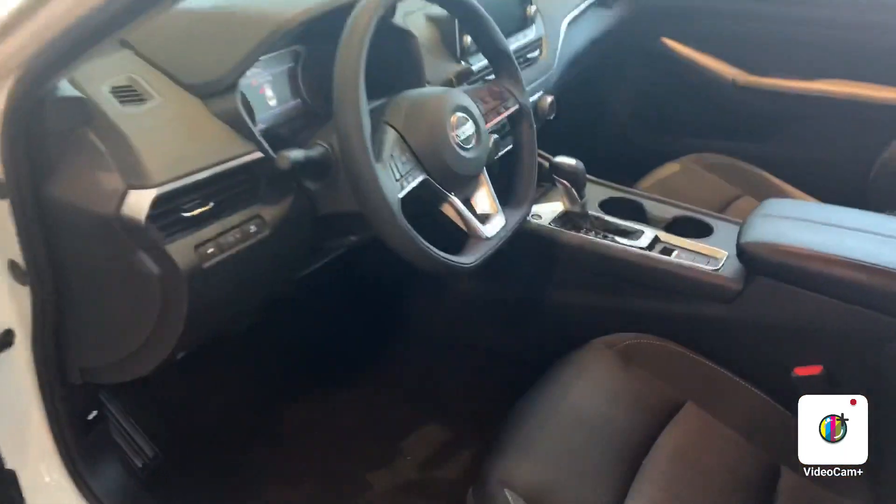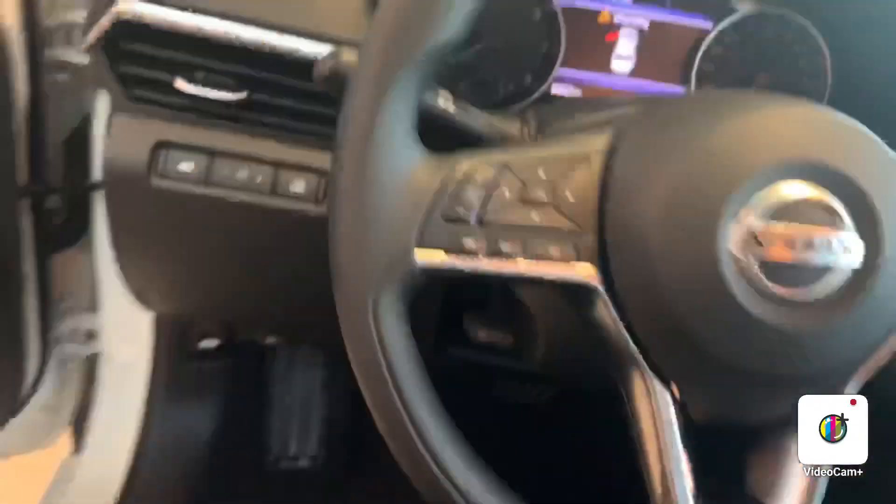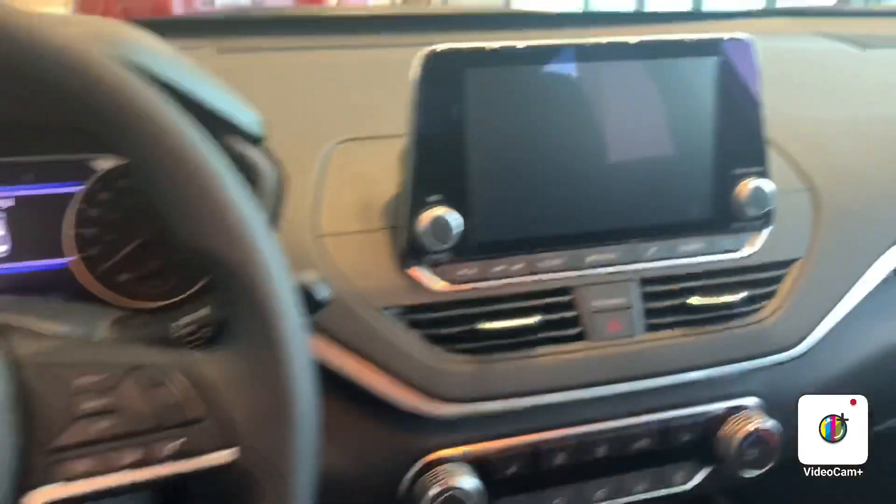I just want to go ahead and open it up for you. Take a quick look at that lovely cloth interior. It does come with power driver seats, which is nice, heated seats, and plenty more.